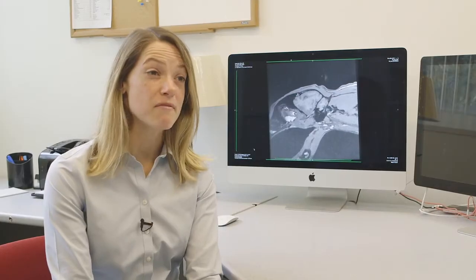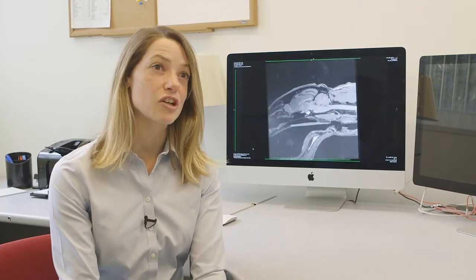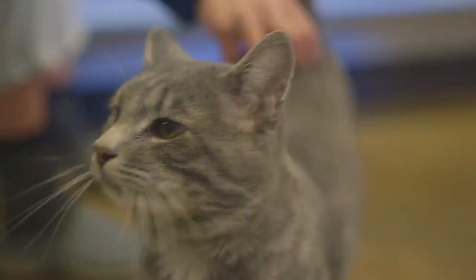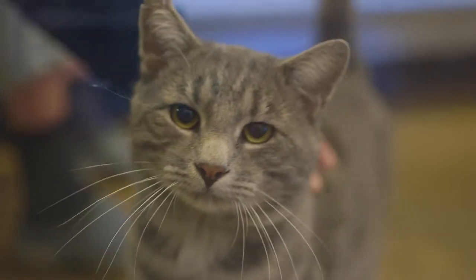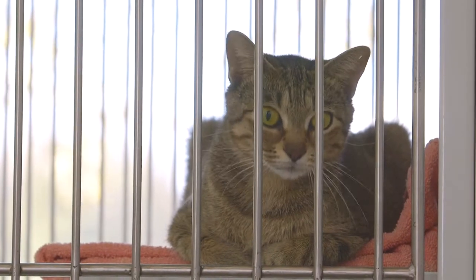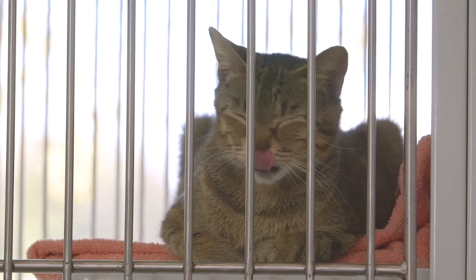MRI scans are non-painful — the cats are put under anaesthetic, usually lasting between one and two hours. It's a fairly non-invasive procedure; we sometimes give one injection of contrast agent, and they wake up with no idea what happened. It's a very non-noxious procedure.